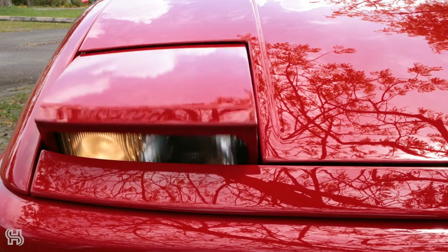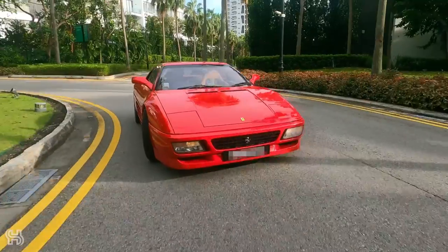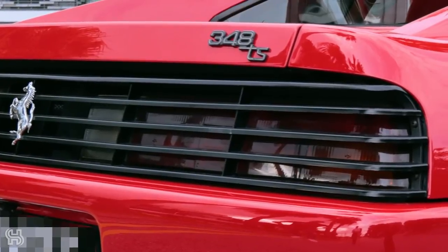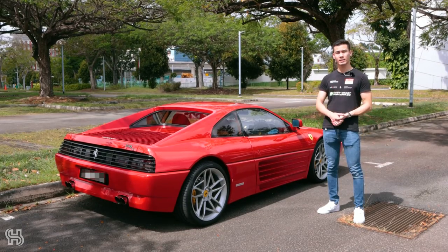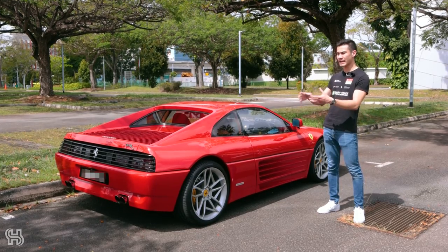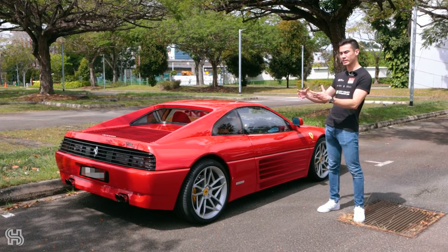Then of course we have the pop-up headlights, which are very classic, and I think they look great when on the move. Also, the rear tail lights are rectangular, which are very similar to the Testarossa and also weren't present in the 328 that came before and the 355 that came after. So a lot of these styling elements really sort of died along with this car.